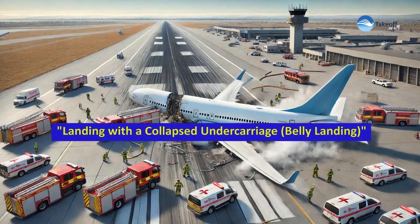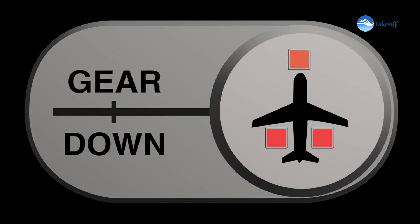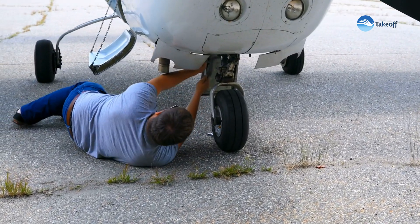Landing with a collapsed undercarriage — a belly landing. Why landing gear must be retracted or deployed properly.